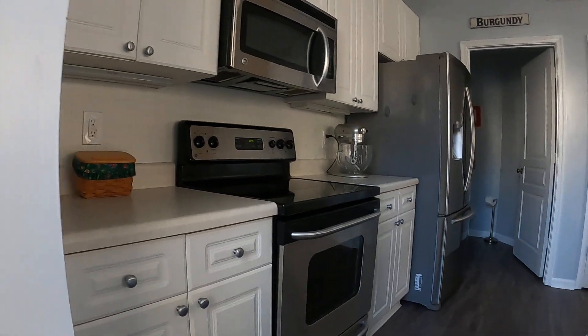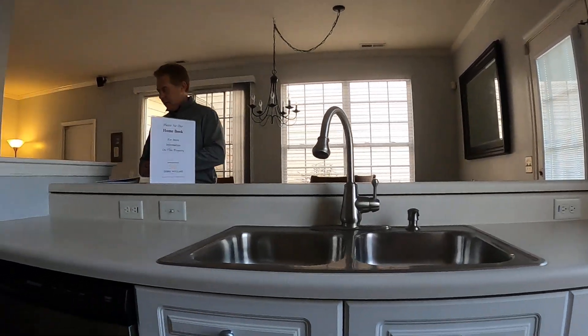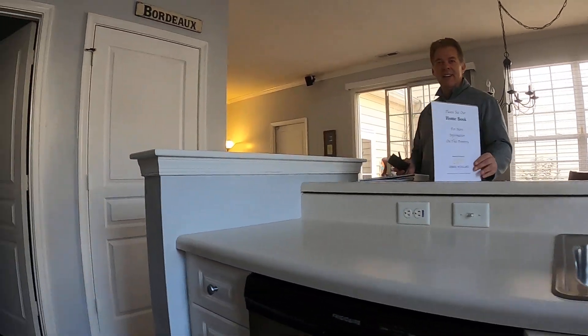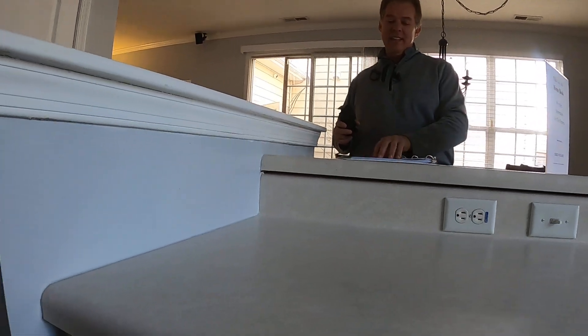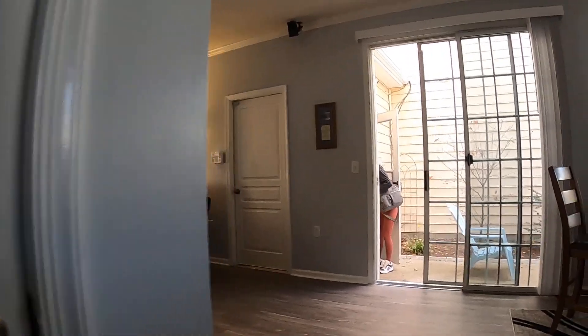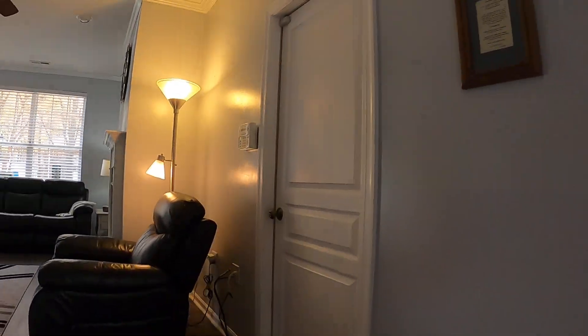Are the people still living here? It doesn't look like it so far — it looks staged, looks presentable. There's still some stuff here and there. There's a door here, but they may not even use that door.